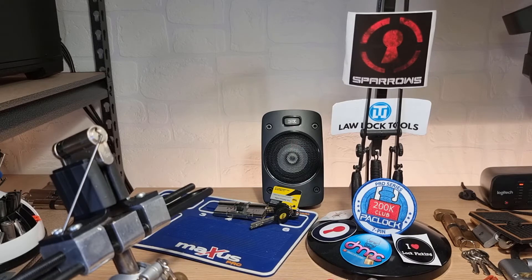I watched Bosnian Bill for quite a long time but never got around to buying a set of lock picks and giving it a go. Then along came the pandemic — because of health issues I was shielding for 18 months, and about a year into that I finally bought a set of lock picks, and my obsession has grown from that.